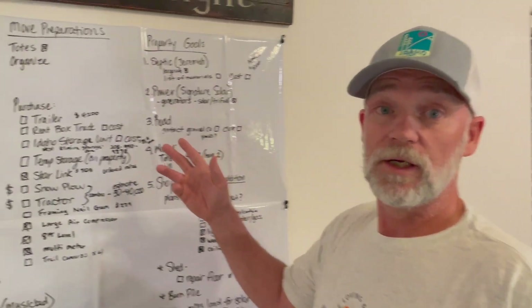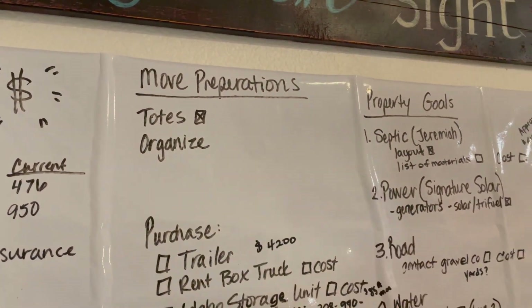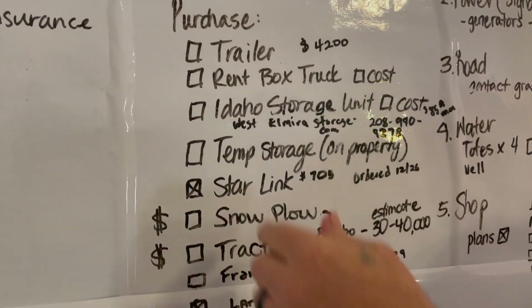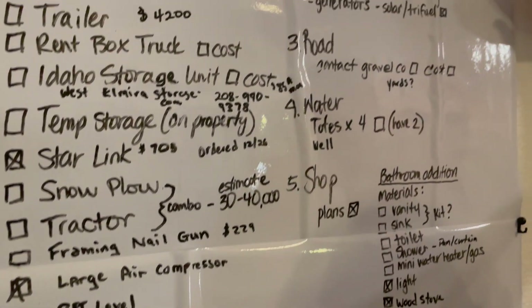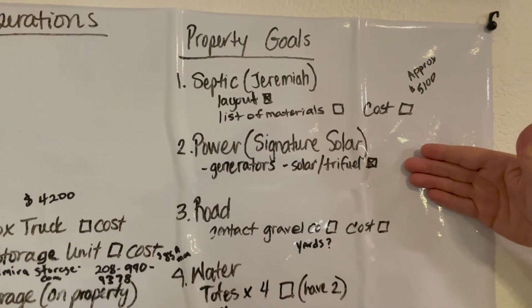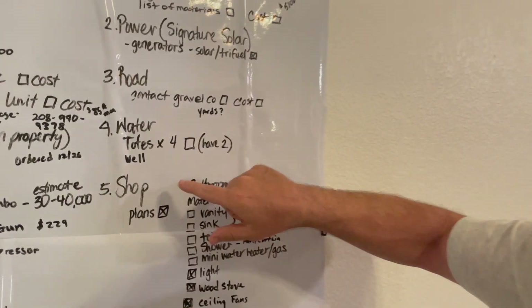This is how we keep ourselves organized on what our move is and what we need to do. Our move preparations list is pretty slim because we keep our notes on the iPhone Notes app — thank you and shout out to Marty and Julie Johnson from Martin Johnson's Off-Grade Living. Some of the major purchases we still need to make: a 14-foot utility trailer, a tractor with a snow plow. Our property goals are: septic, power, solar, gravel on our road, water — we're planning on doing totes and hauling water until we drill a well — and then the shop plans.